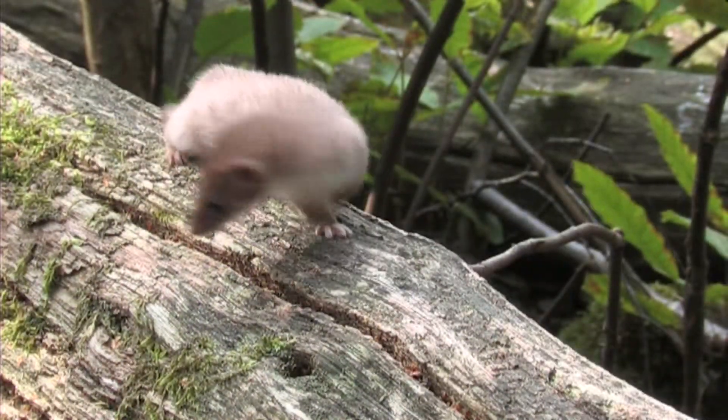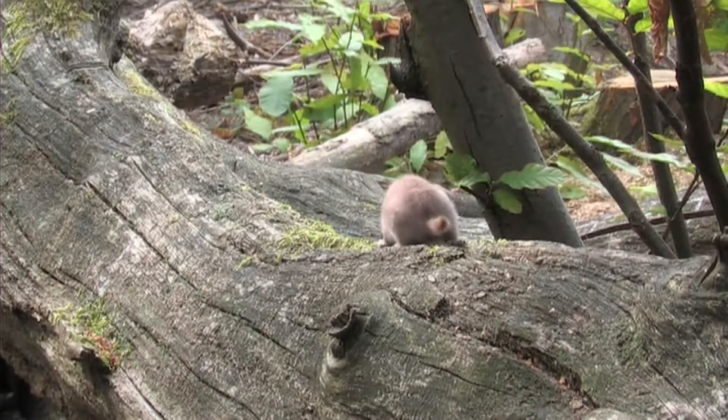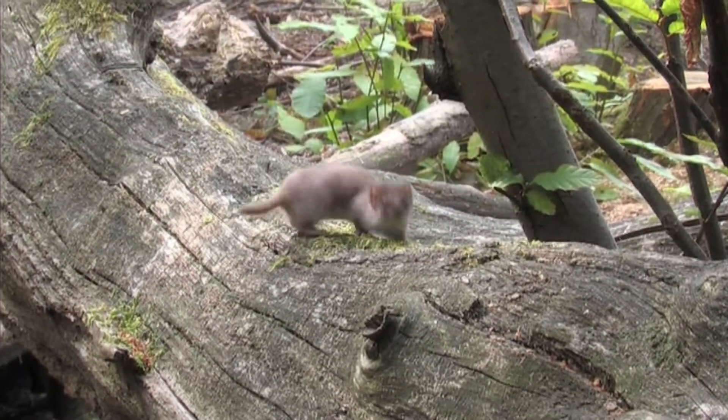Being excellent climbers, raids on bird's nests and bird boxes are not uncommon with weasels, taking both eggs and small chicks.